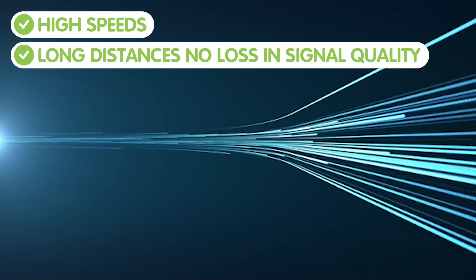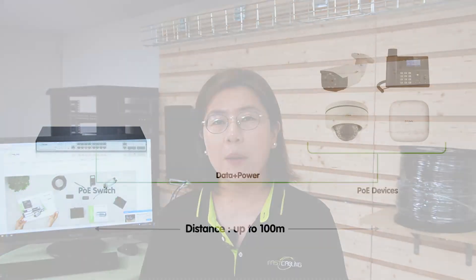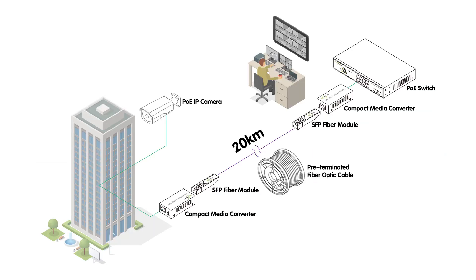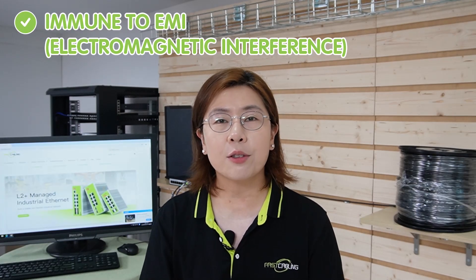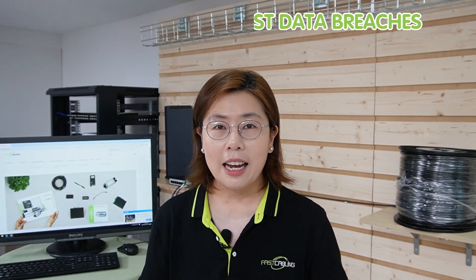I'm going to explain why fiber still has an edge. Despite that conversion, choosing fiber optic has several major advantages. Firstly, it can transmit data at incredibly high speeds over much longer distances without loss in signal quality — something that copper cables struggle with. Copper cables' distance limitation is up to 100 meters, while fiber optic cables can run for a few kilometers. Also, fiber optic cables are immune to electromagnetic interference and offer better security against data breaches, making them a solid choice for sensitive data transfer.